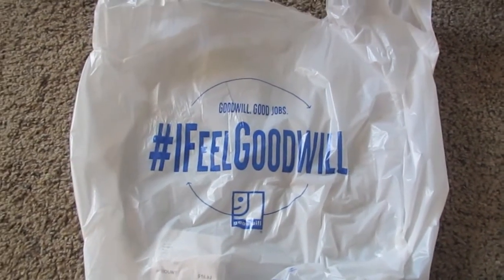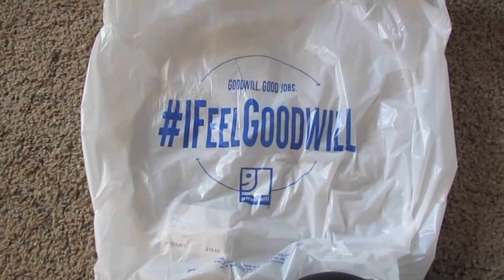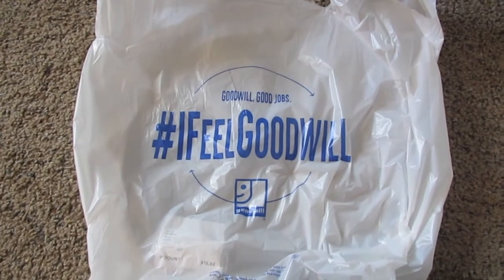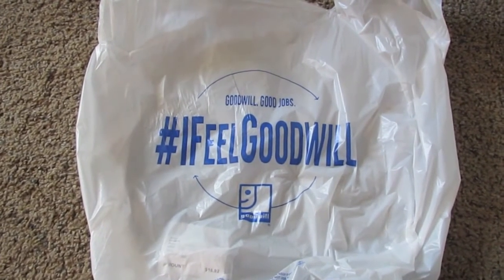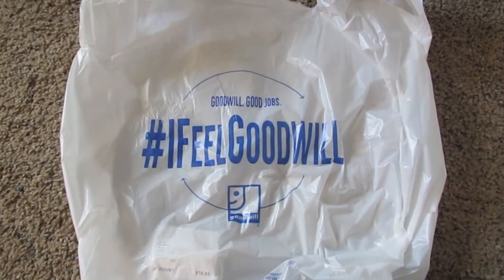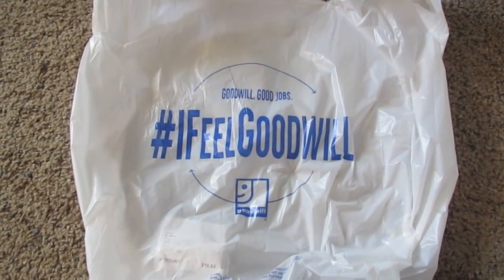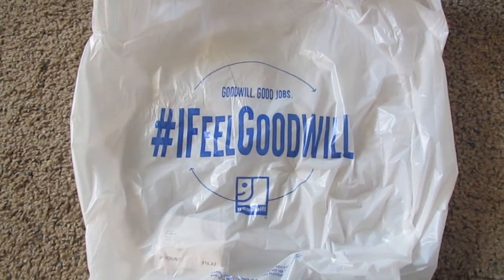I did find some things, but there were a few I passed on — a pair of pants that were a little big on me and a couple of other tops that just didn't look very good. So I did pick up four tops and I'm really excited to share them. One of them is actually new, never even been worn, so I got some really good finds.